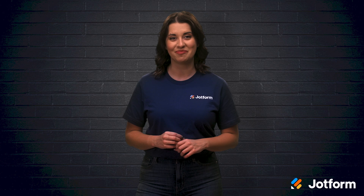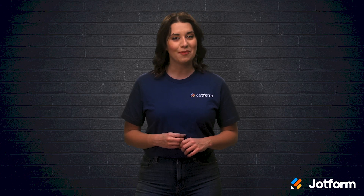Do you know how to write effective research questions? Knowing how to write a well-thought-out research question is key for conducting research that's useful and insightful. In today's video, we're going to dive deep into what makes a great research question. I'm Alex from JotForm. Let's get right into it.